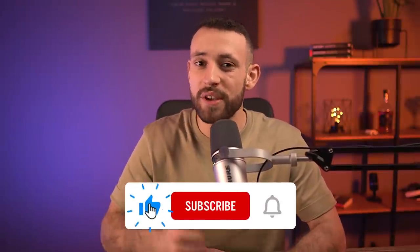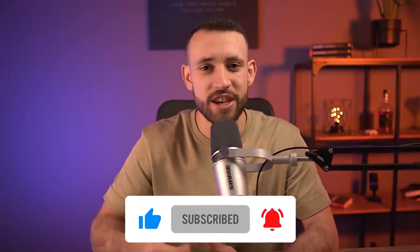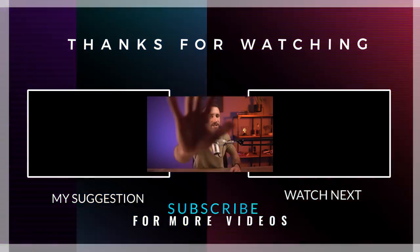I truly hope you liked this video. If so, please leave a like, and if you're new to this channel make sure you subscribe and hit the notification bell. I hope you put this into action and start making money with this method. If you didn't like it, check out another video. Have a fantastic day and see you in the next one.